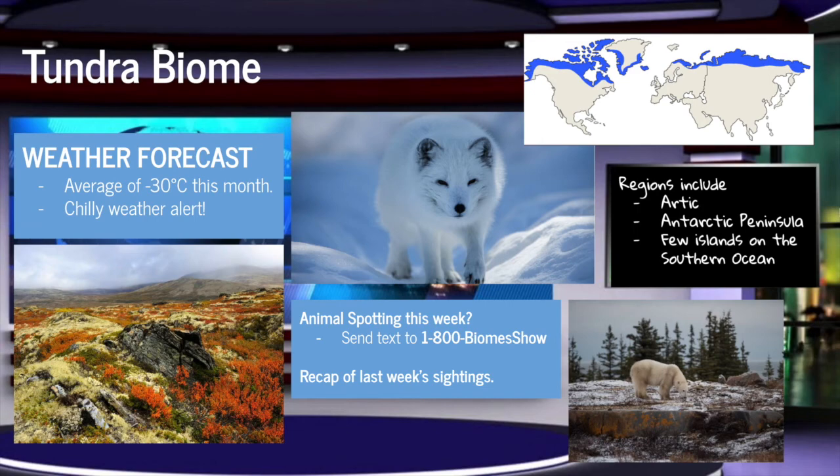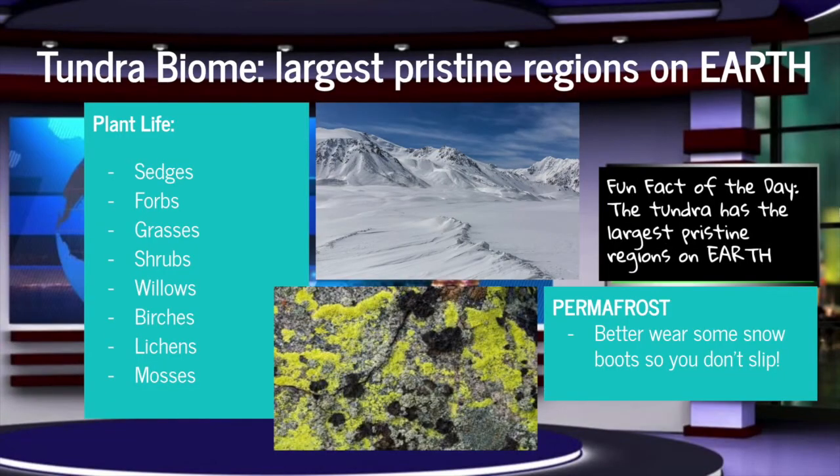and even some predators like wolves, foxes, and brown bears. No need to bring an umbrella out. The tundra biome has low levels of precipitation, but don't be fooled, there is still permafrost covering the whole biome. Summer in the tundra only lasts around one to two months. Lichens and mosses are the most important components of this biome, but you can see a few others listed on the screen.